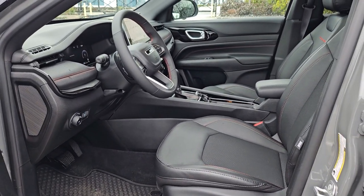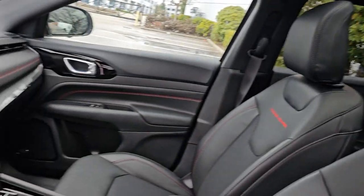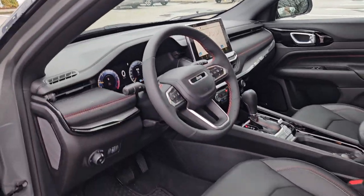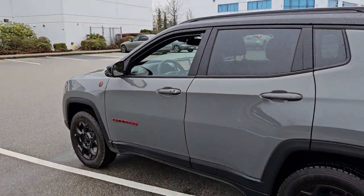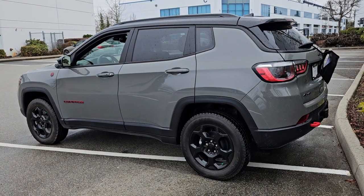So we've got leather, heated seats, heated steering wheel, panoramic sunroof. Nice gray color. And as mentioned, four-cylinder — amazing on fuel.